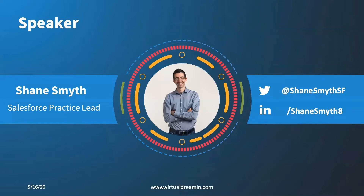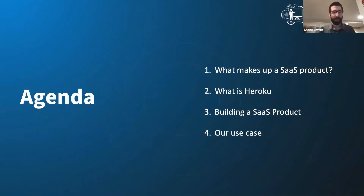Without any more preamble, why are we actually here? I'm going to be talking about this SaaS product we built — it's called the No-Code Preference Center. Over the last year, we had a company that we were working with, Horizontal, which I joined about two years ago, and we started coming up with some innovative ideas. Today, we're going to be talking about the SaaS product, what Heroku is, and building that SaaS product and our use case going through that.